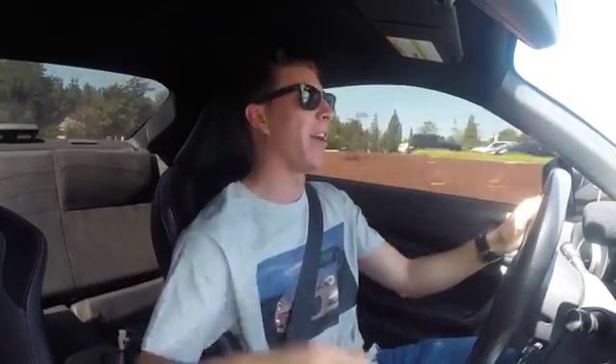You guys finally get to know what the project has been. I wasn't gonna tell you this soon, but it came in early. Obviously by the title you know exactly what it is, and you're probably staring at it right now. But if you still have no idea what I'm talking about — look at my shirt, look at it!